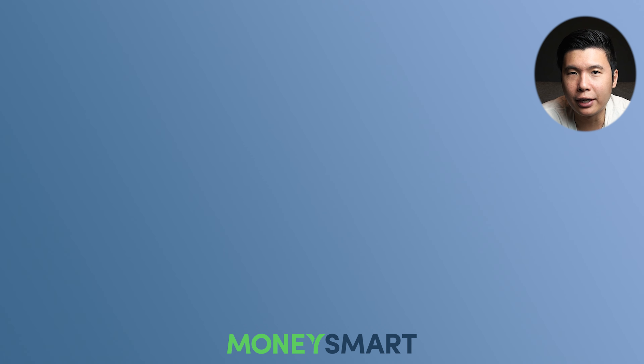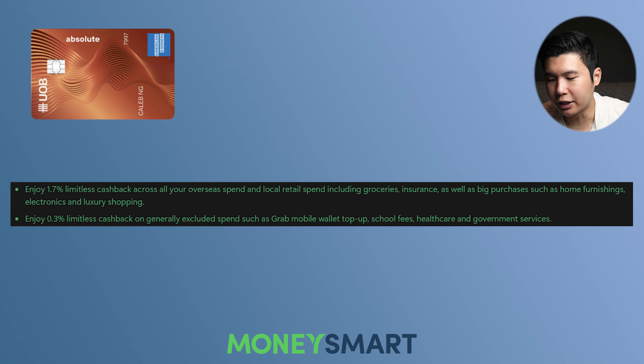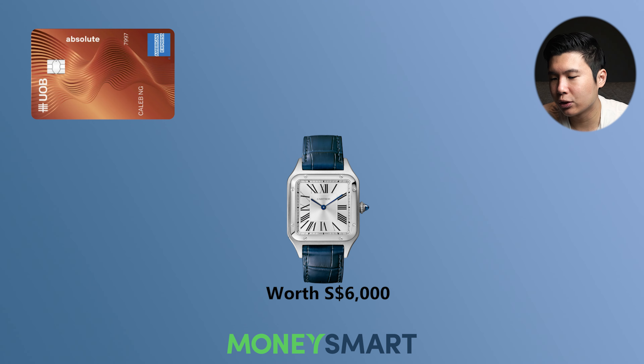Moving on to your UOB branded credit card. Right now, we have the UOB Absolute cashback card — this is the highest cashback card. It's an Amex card. You enjoy 1.7% limitless cashback. Here is the promotion criteria: you need to spend a minimum of $1,000 each month for the first two consecutive months. The promotion is valid to the 11th of August, which is a very odd time — not mid-month, but the 11th. So do take note. In terms of reward, you get a Cartier Santos Dumont watch worth $6,000 — so only one lucky winner, I suppose.